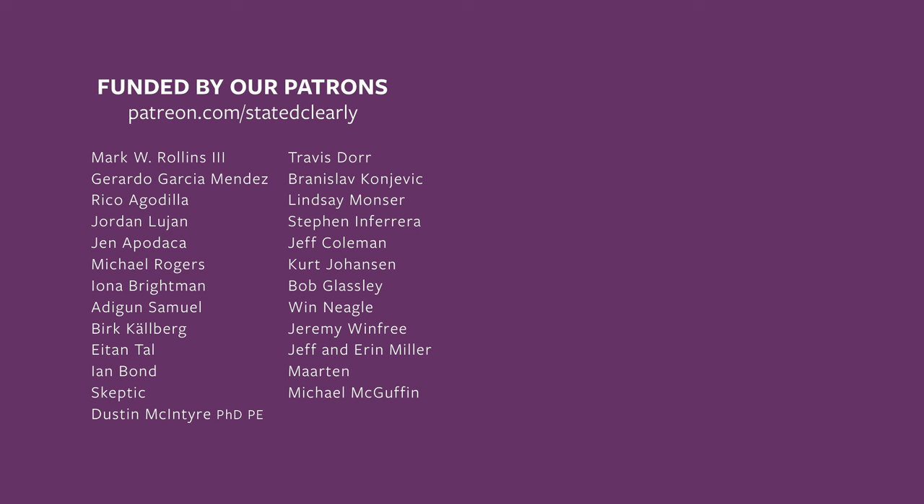Last but not least, we have dinosaur t-shirts available. You can find a link to order yours down in the video description. So long for now, stay curious.